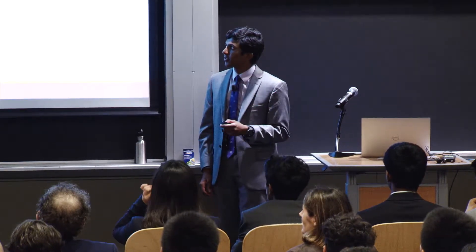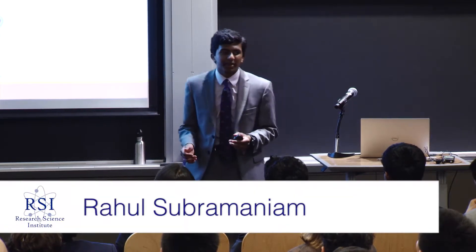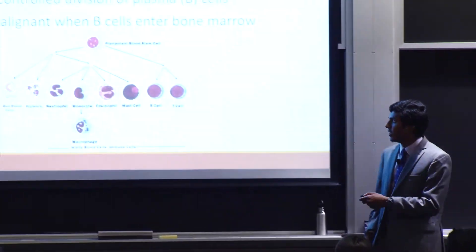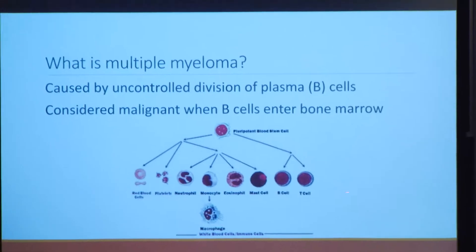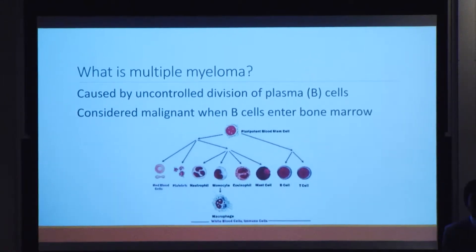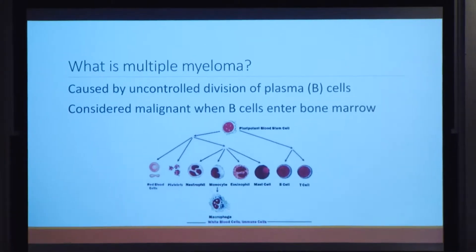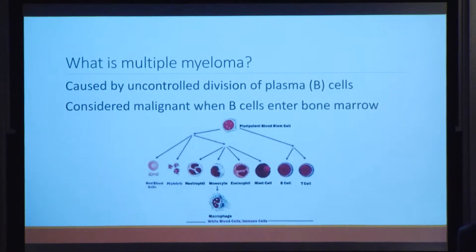Good afternoon, everyone. I'll start by answering the question: what is multiple myeloma? Multiple myeloma is a blood cancer caused by the uncontrolled division of plasma or B cells — the cells in your immune system responsible for producing antibodies that defend your body against pathogens. However, they can start dividing uncontrollably due to genetic alterations. And it's considered malignant multiple myeloma when these B cells start invading your bone marrow, which is a common symptom found in a significant percentage of cases.